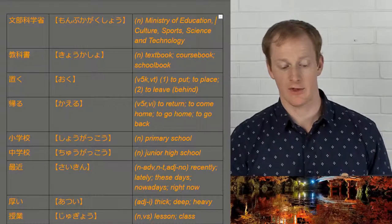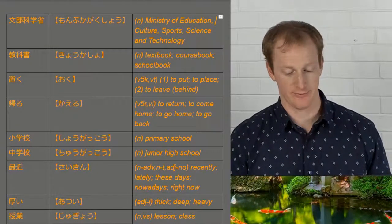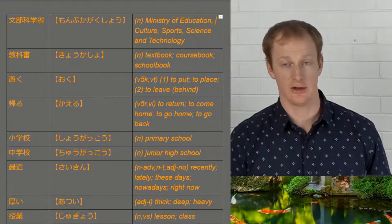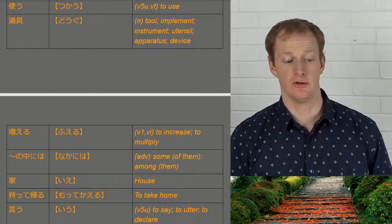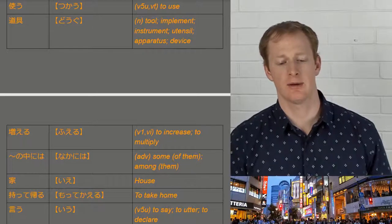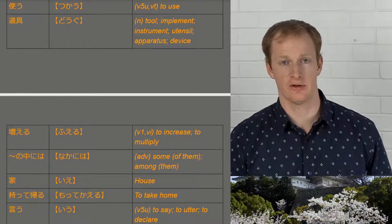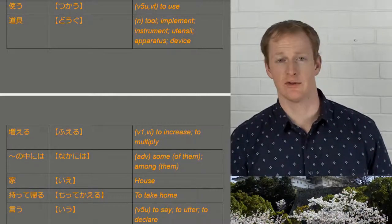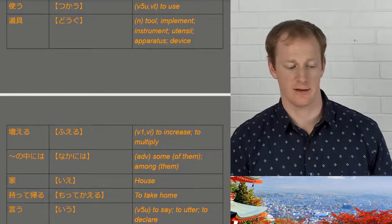We have saikin meaning recently, these days. We have atsui meaning thick, as in a thick book, and jūgyō for class. Continuing on, tsukau means to use. We have dōgu, which is a broad word in Japanese — in this instance it refers to things like stationery, everything you need for school, so things like calligraphy sets, notebooks, all these kinds of things.